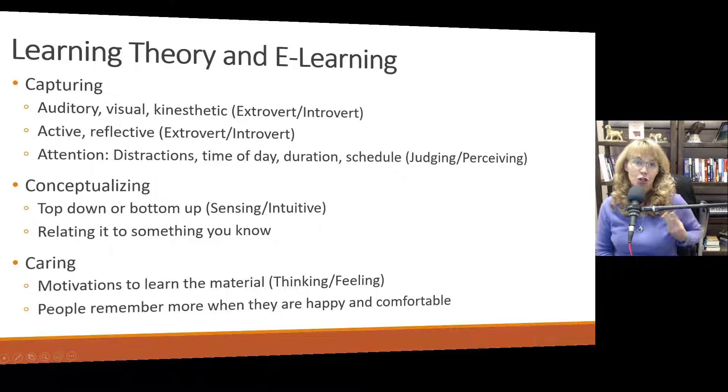There are three C's of learning: capturing, conceptualizing, and caring. Capturing means getting the information into your brain. We have talked before about different types of learning: auditory, visual, and kinesthetic. These sometimes reflect people's temperament preferences. Extroverts tend to be more auditory active learners, and introverts tend to be more visual reflective learners. That's not always the case, but it does seem to hold most of the time.